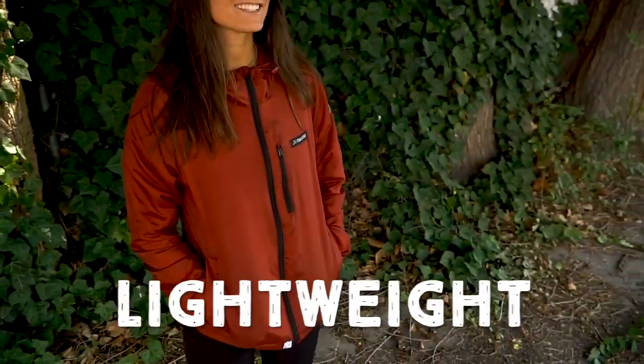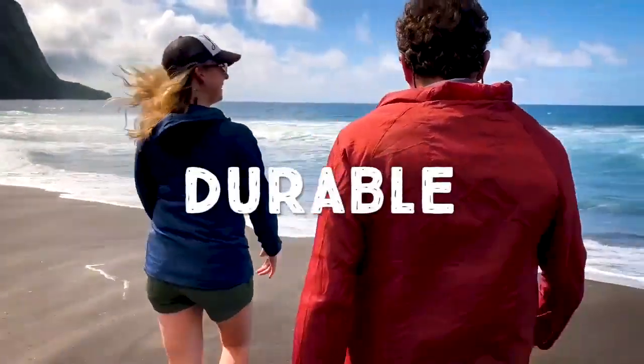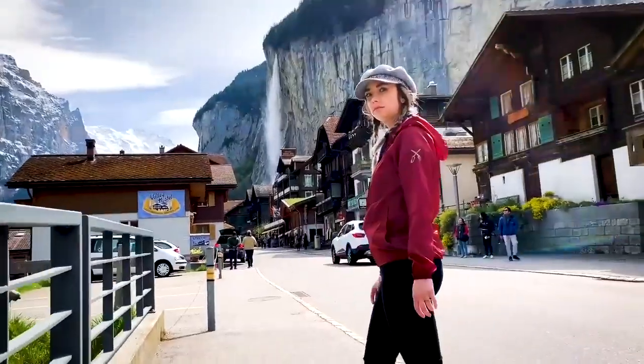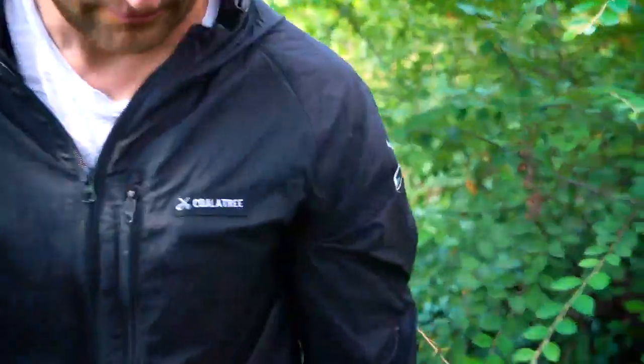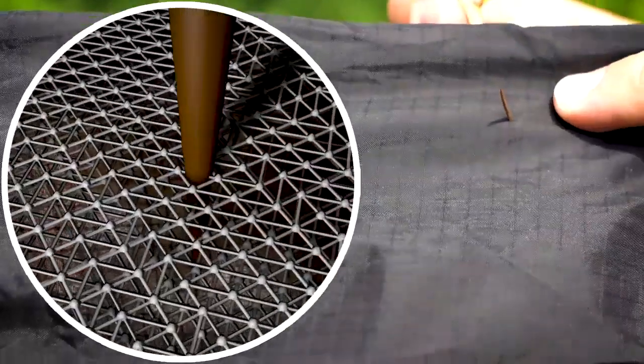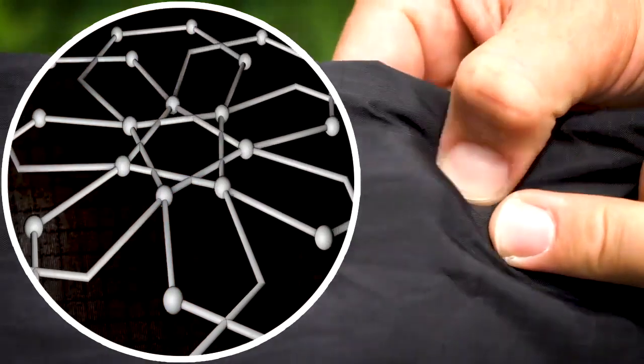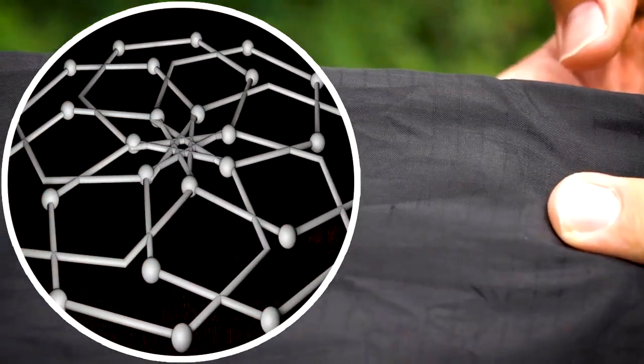The Whistler Windbreaker is a lightweight, durable windbreaker that will help you be prepared for any adventure. The Whistler features Helotech nylon, a self-healing fabric that resists small punctures, effectively healing itself, so the Whistler can perform like new for years.